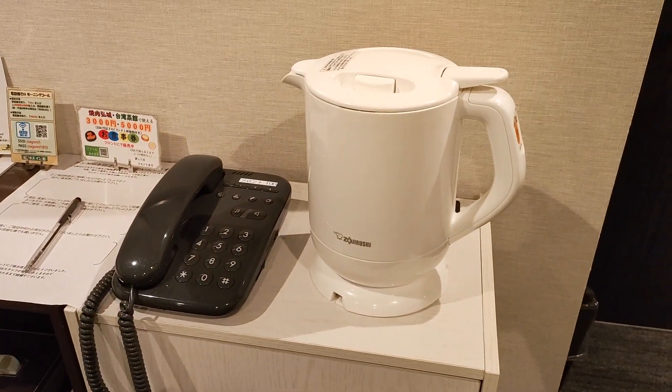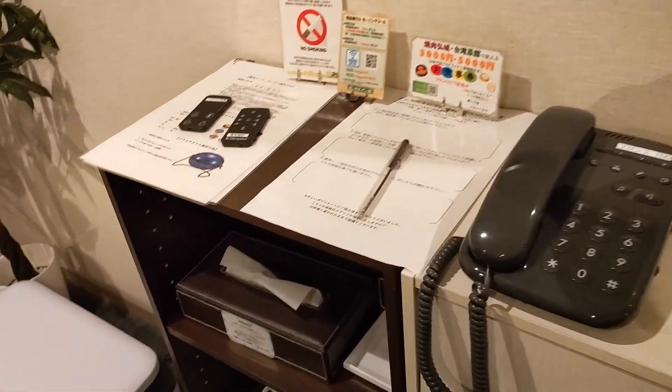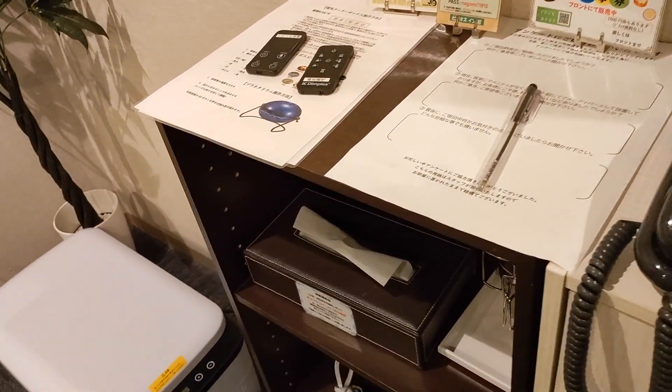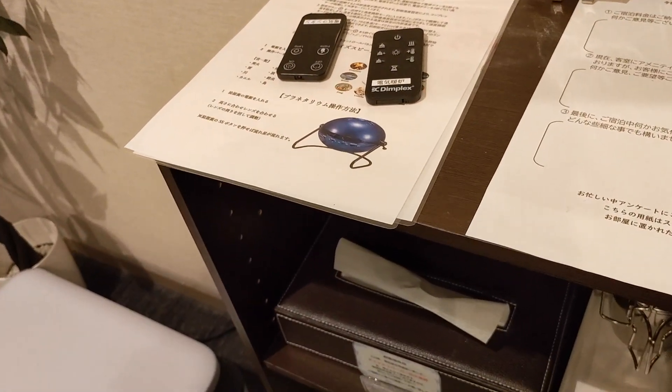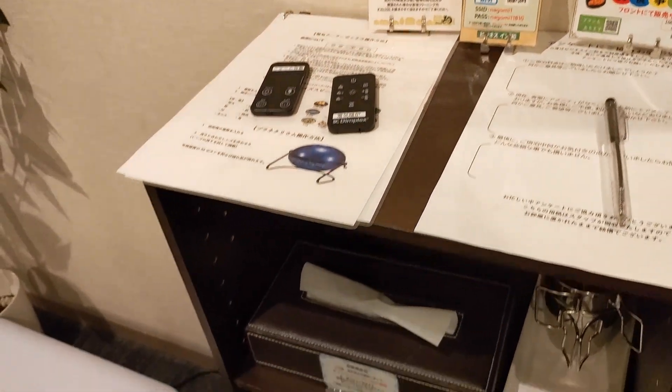右側の方には普通のこういった収納ケースとか、あとこういった象印の電子ケトルとか電話とかこの辺は普通にありますね。ここにあとこのプラネタリウムがあるんですよね。室内用プラネタリウム、いい感じでございます。